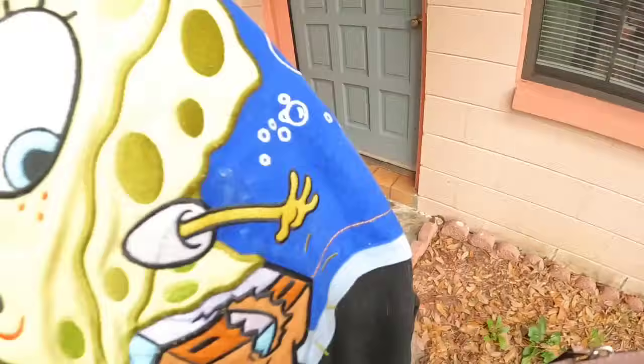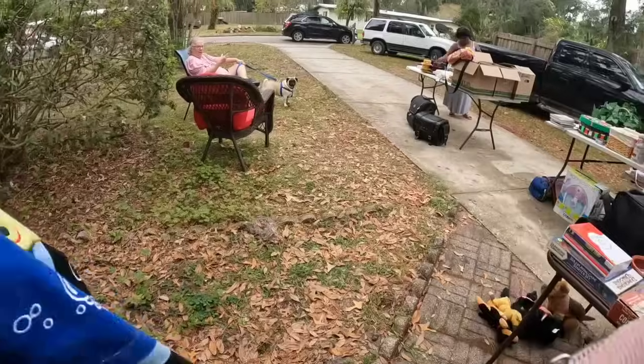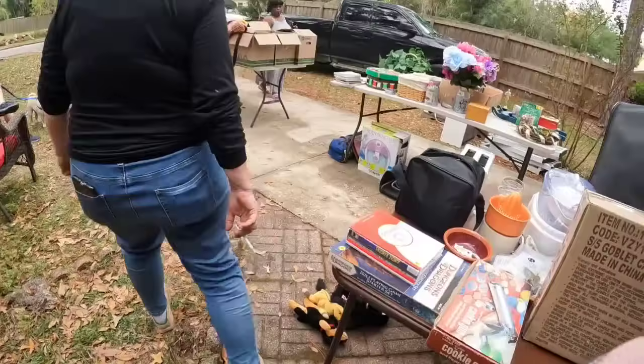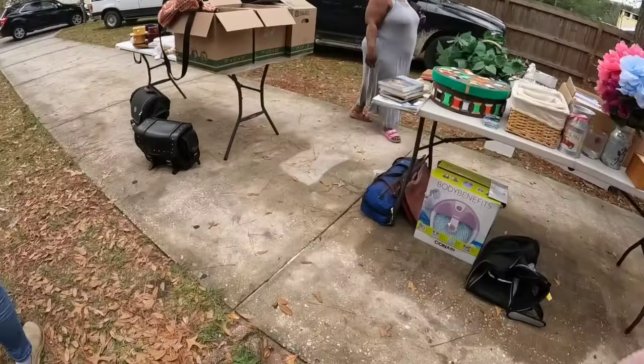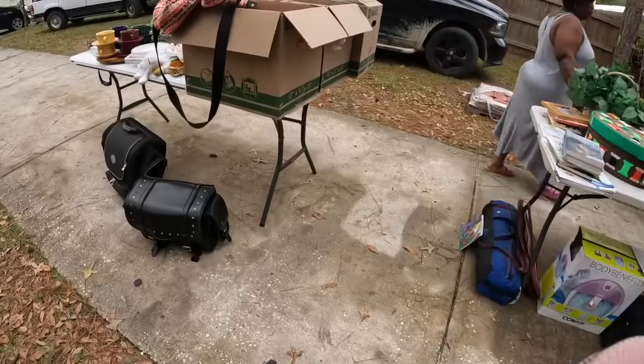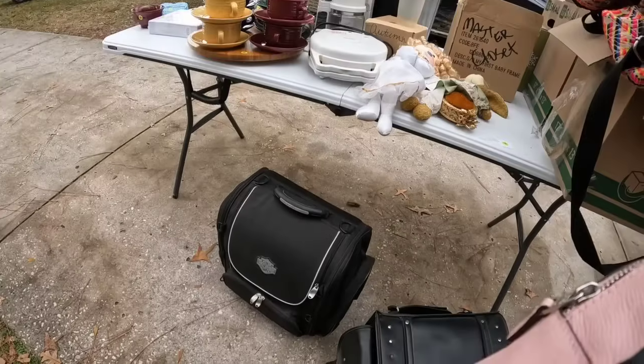The SpongeBob jacket came clean and is really cool — it's an 8 to 10 so it'll be a few years before Dalton can wear it, so we're going to post it up. I also ended up getting that Harley bag for $80. That is Dalton — he just finished swim practice and we saw another yard sale so we're going to see what they have.